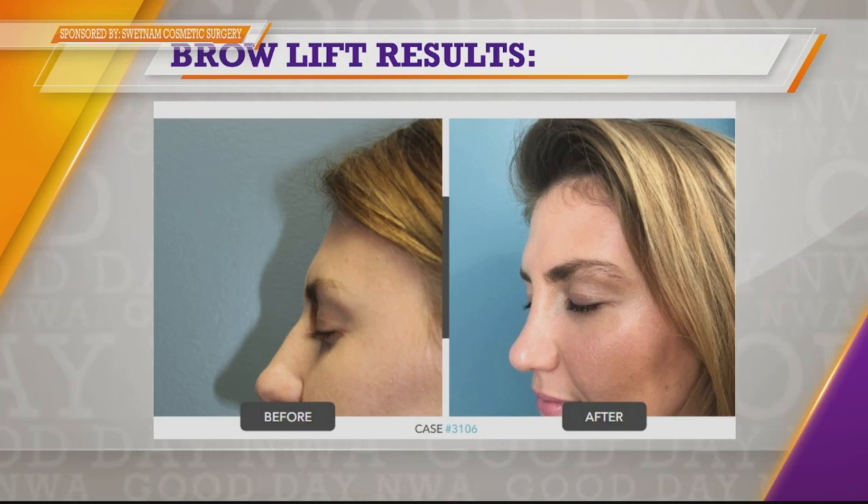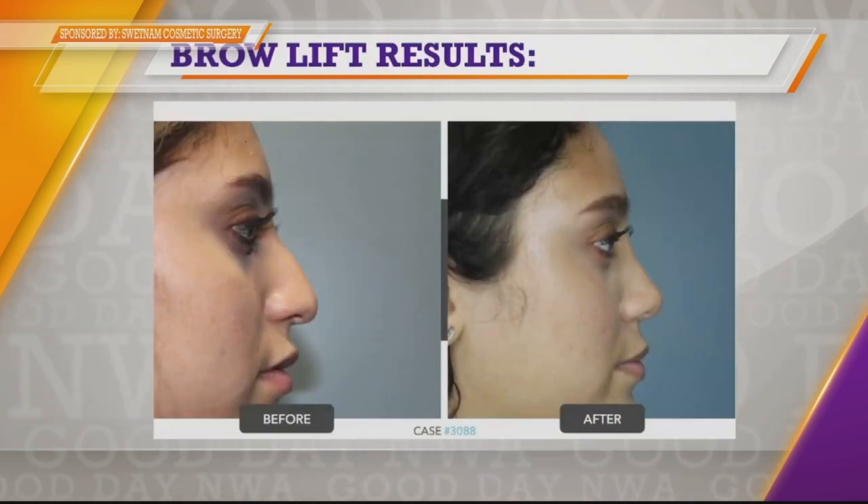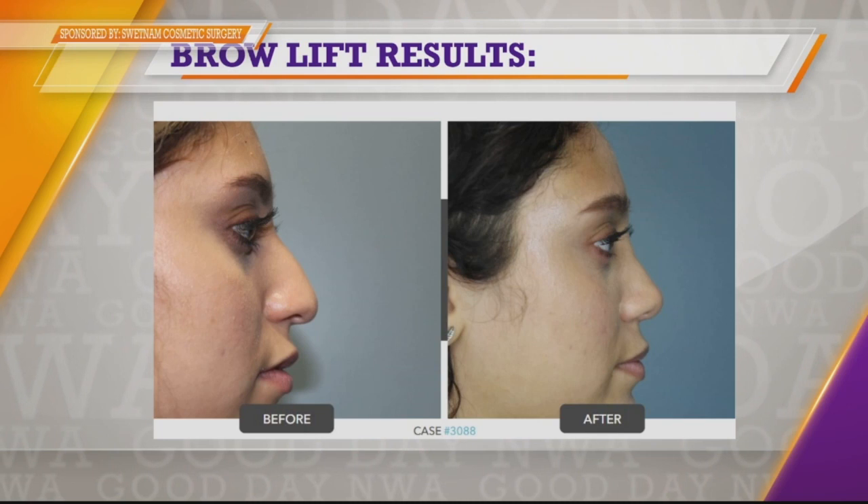A lot of people wonder how their insurance comes into play. This is one of the few procedures where you can get a cosmetic result and insurance will actually pay for it, if you meet certain criteria. Most of the time those criteria involve failing a visual field test, meaning you have so much excess skin that you lose peripheral vision. We work in conjunction with your optometrist or ophthalmologist to try to meet those criteria, and if you do meet them, insurance will cover it.